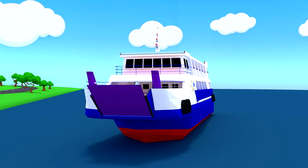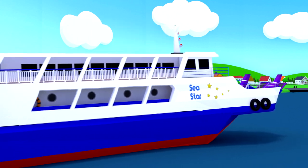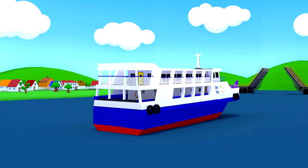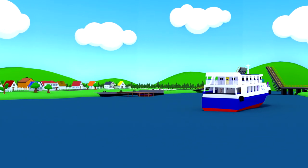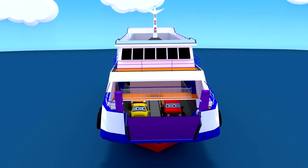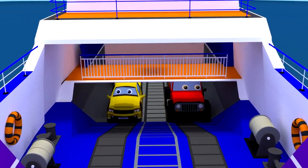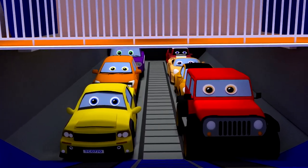Guys, you probably already know that there are not only land and air transport, but also waterway transport. There are different types of water transport, for example a boat, riverboat, waterboat, dry cargo ship or a large ferry like this. These ferries can carry passenger cars across a river, lake or even the sea.